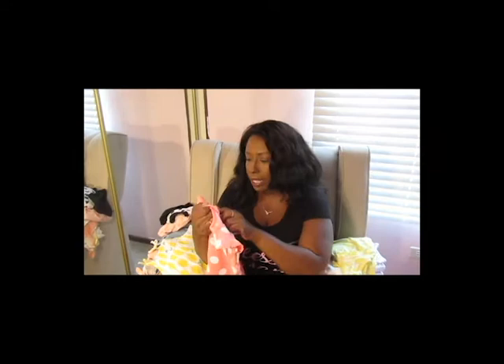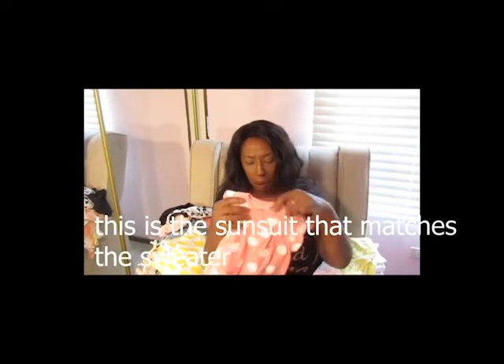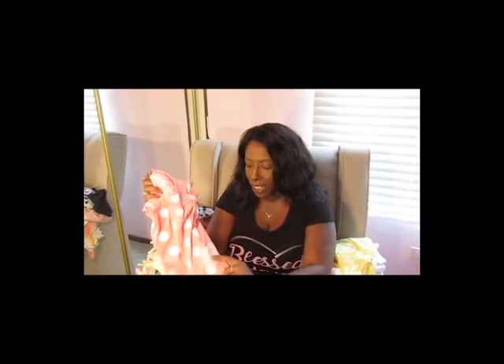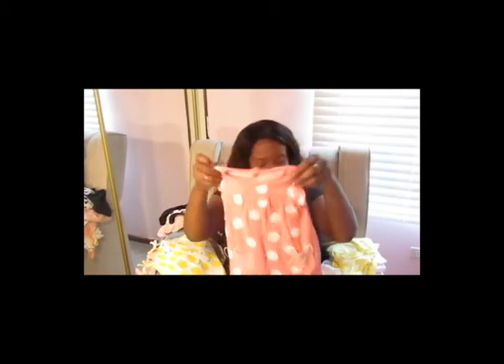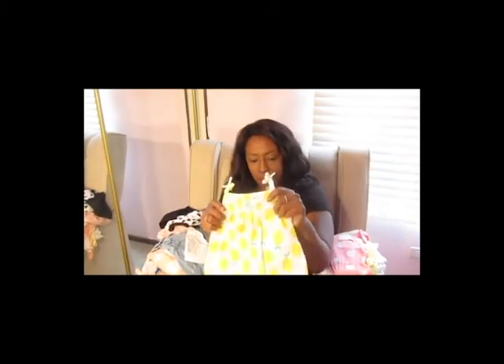This is also from Carter's — another one of that onesie-underneath-with-dress-over-top style. If you can't tell, I like polka dots and stripes, and this one has both, so I was very excited. It's striped on the inside and underneath, polka dotted on the outside, and it's got two cute little pockets. I thought that was precious and I can't wait to get some good pictures in it.